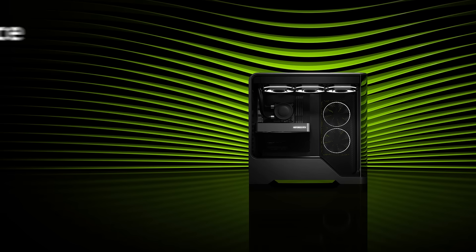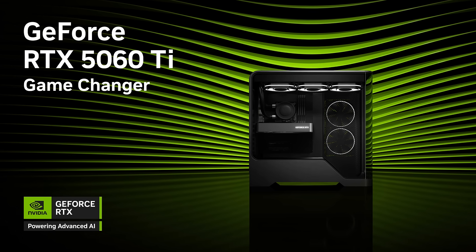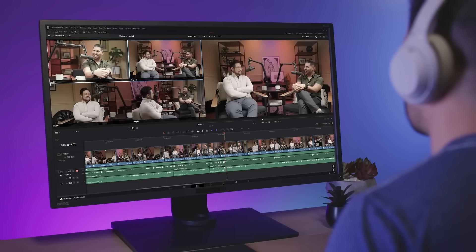The NVIDIA RTX 5060 Ti is here and it's a beast. Powered by Blackwell architecture, it delivers insane power for everything from high-end gaming right through to content creation, with smooth performance and gorgeous visuals, whether you're playing the latest AAA games or diving into VR.